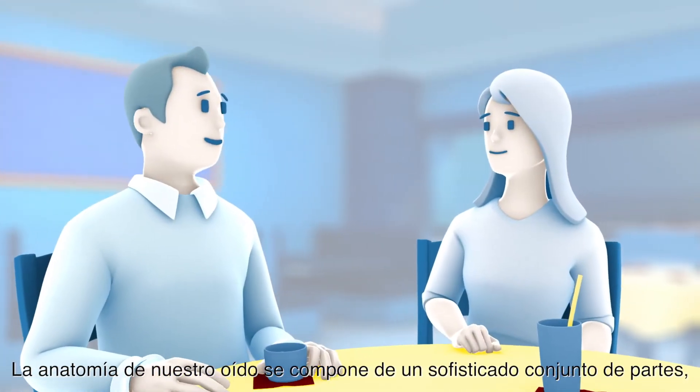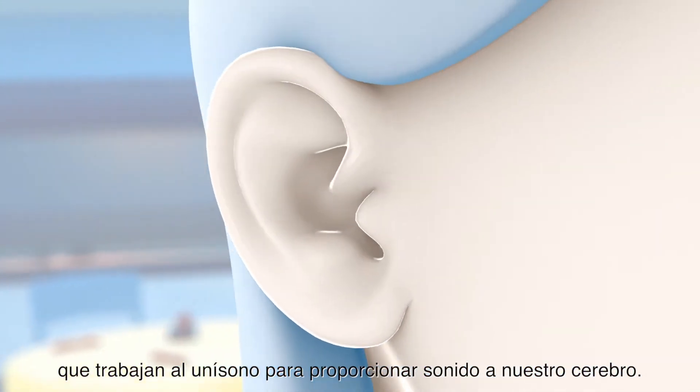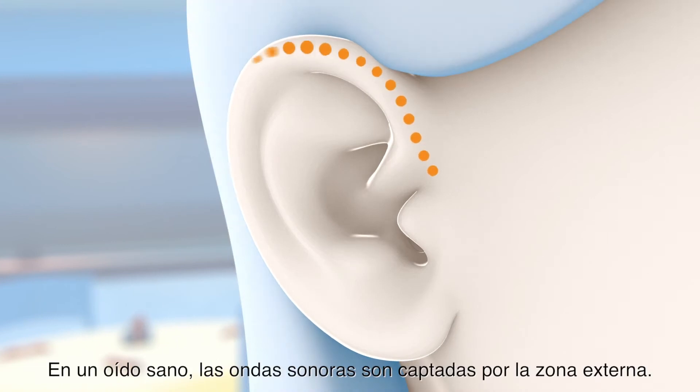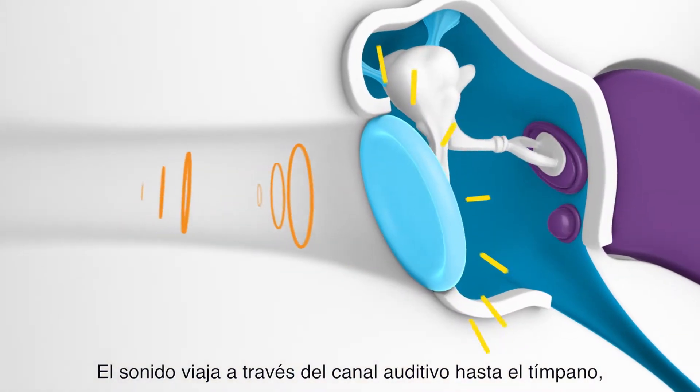Our ear anatomy is a sophisticated group of parts working together seamlessly to deliver sound to our brains. In a healthy ear, sound waves are collected by the outer ear, or pinna. This sound travels through the ear canal to the eardrum.